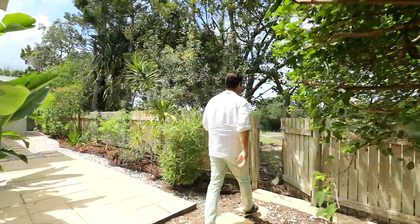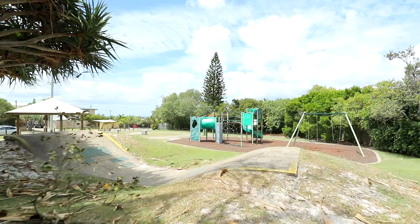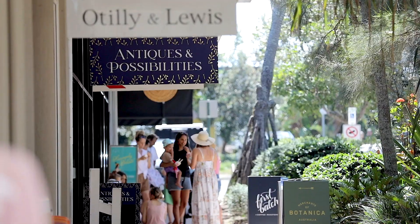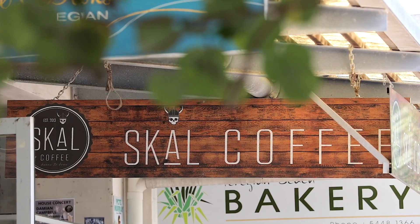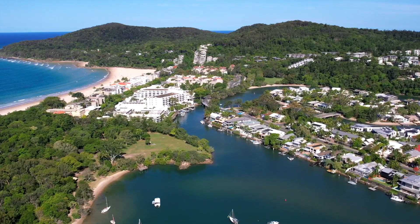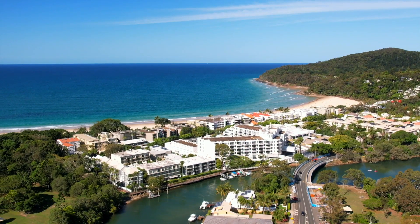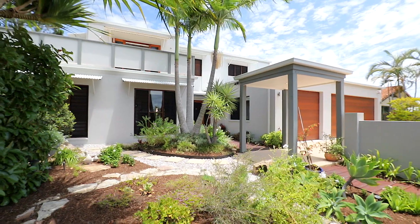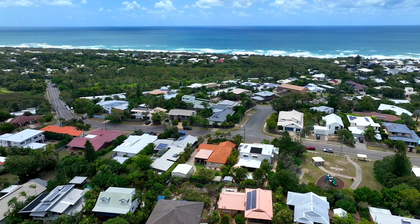You even have your own gate leading to the park next door. Centrally located, walk to the beach, or drive just 5 minutes to the ever-popular Perigion Beach Village, 10 minutes to great schools, and a 15-minute drive to Noosa Main Beach. Why not live the dream coastal lifestyle? Come and discover this exceptional family home for yourself.